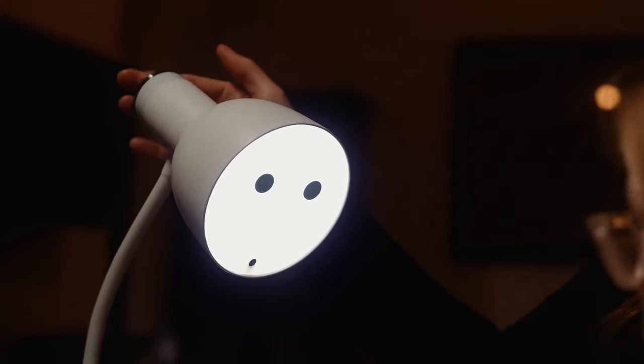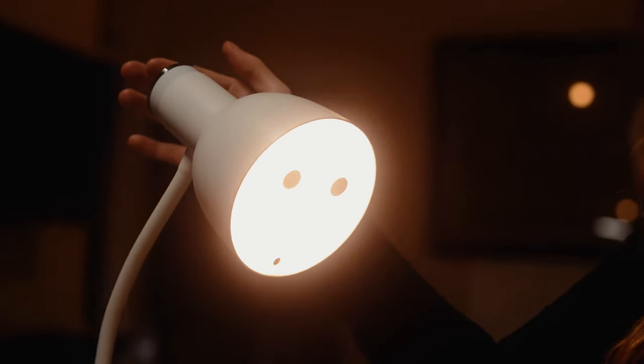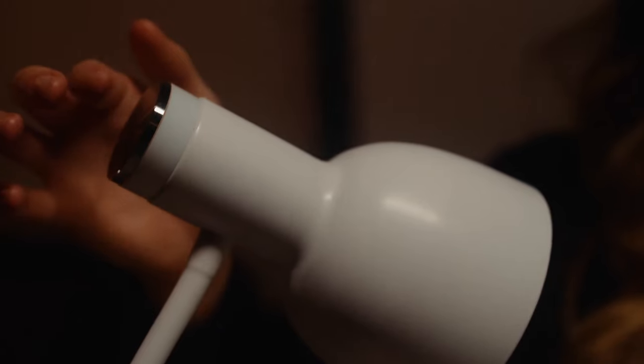Need to dim or change the color? Pino has several brightness and color modes that can be controlled via the base station or the phone app.